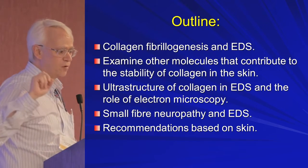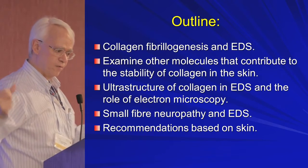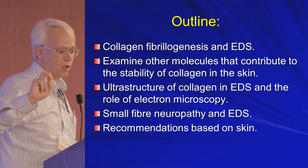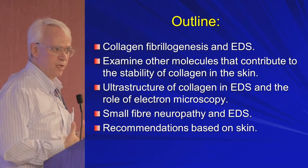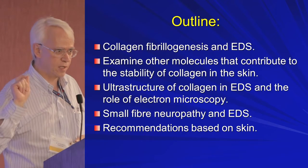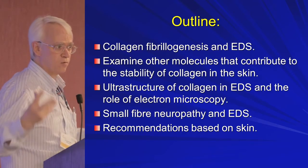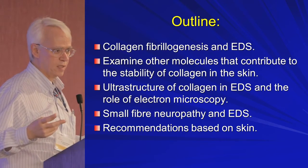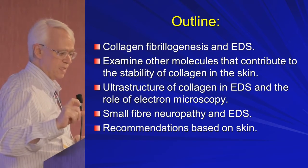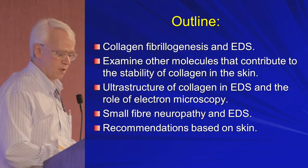What I'm going to go through is how we make collagen and how we get all the different Ehlers-Danlos types. I'll then briefly look at the other molecules that contribute to stability — the elastin and ground substance. Then I'll look at the ultrastructure of collagen in Ehlers-Danlos and the role of electron microscopy. Then I'll talk about small-fiber neuropathy diagnosis from the skin in Ehlers-Danlos, and then make some recommendations based on the skin.